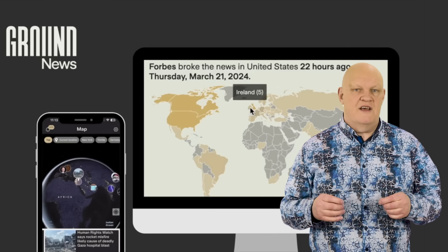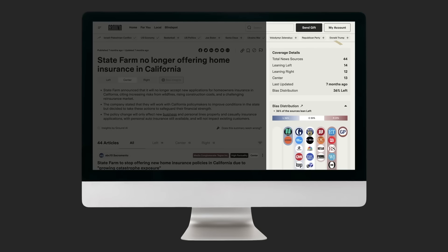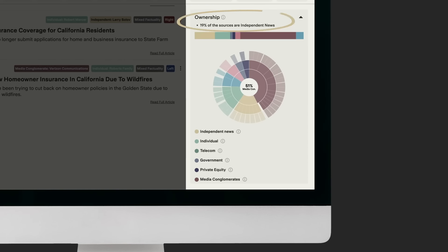Ground News is an app and website developed by former NASA engineer Harleen Kaur in 2018. Ground News takes news articles from over 50,000 sources around the world and pulls them together in one place, showing who the sources are, their political leaning, who owns them, where they are based, and their factuality based on reporting practices.